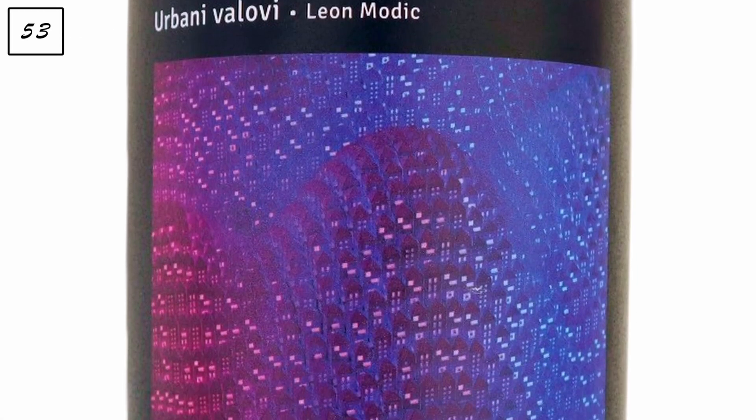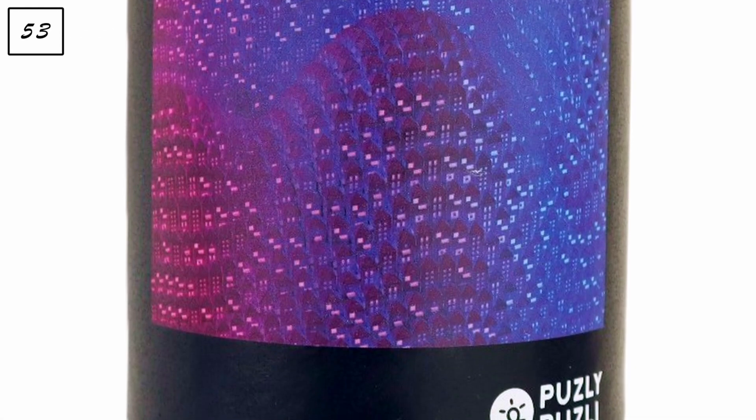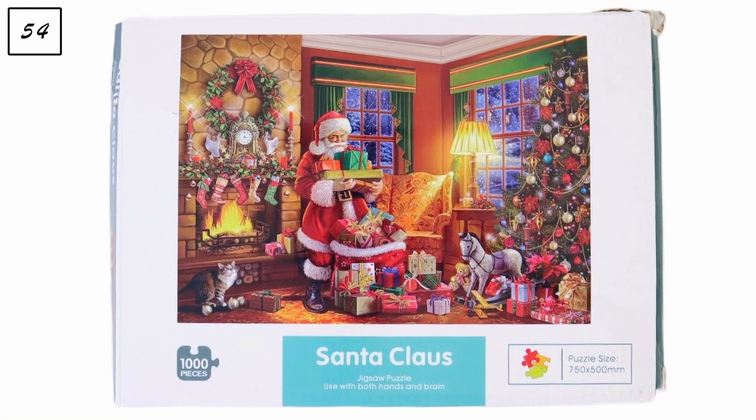Next is a 126-piece puzzle by Puzli Puzli called 'Urbani Valovi,' which translates to Urban Waves. This was recently gifted to me. They have a really nice concept — they take people's art and turn it into puzzles, and all puzzles are handmade. That's definitely something completely different from anything else in my collection. I'll link their details in the description box below.